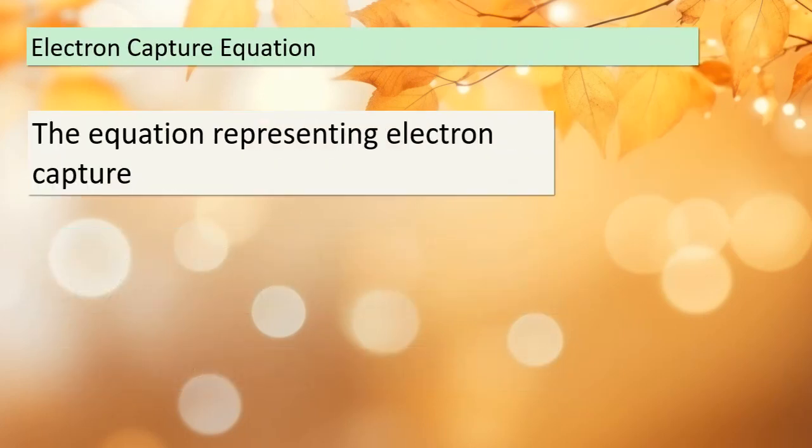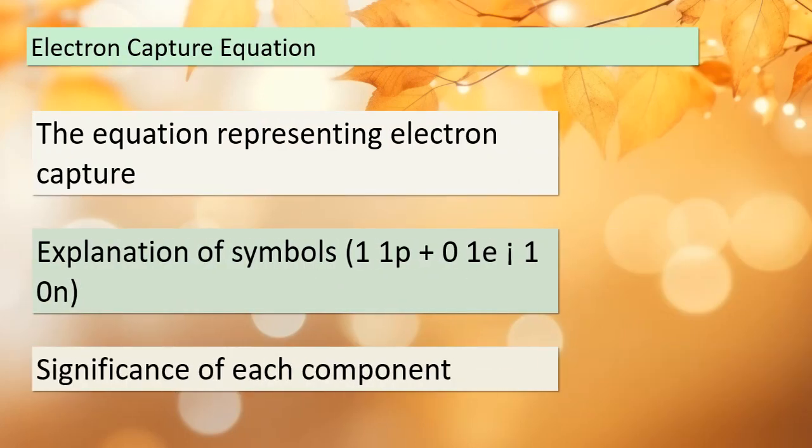Let's take a closer look at the equation that represents electron capture: 1-1-p + 0-1-e → 1-0-n. Each symbol in this equation has its own meaning. The 1-1-p represents a proton, the 0-1-e represents an electron, and the 1-0-n represents a neutron. This equation helps us visualize how electron capture transforms the atomic structure.